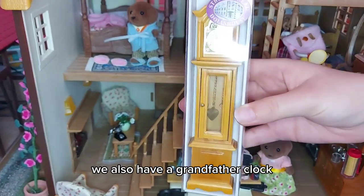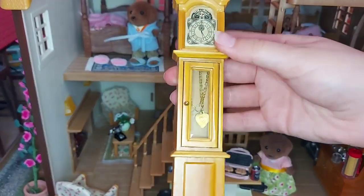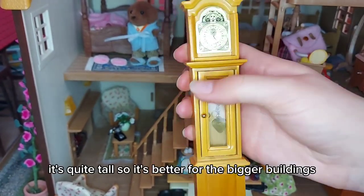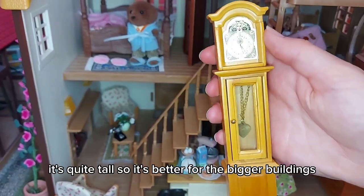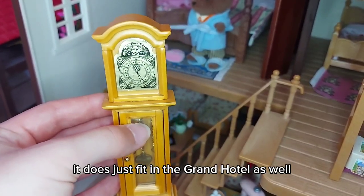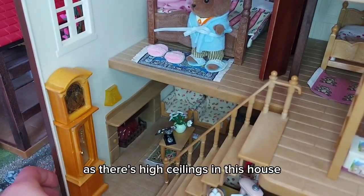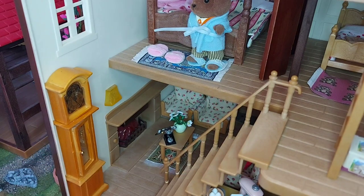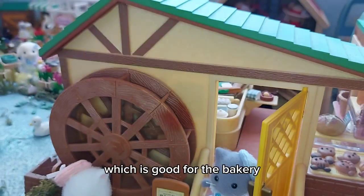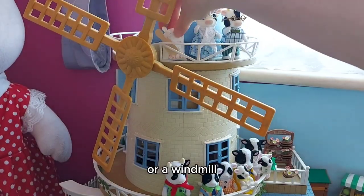We also have a grandfather clock — this door here opens up. It's quite tall so it's better for the bigger buildings. It does just fit in the Grand Hotel as well, but I'm going to put it in here as there are high ceilings in this house. We've got a bag of flour with a scoop, which is good for the bakery or a windmill.